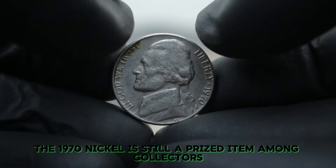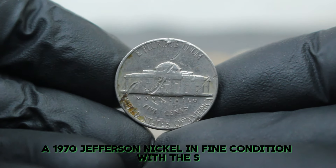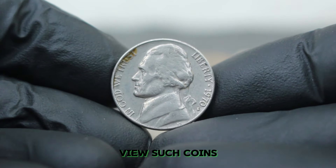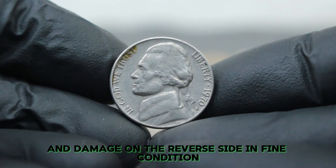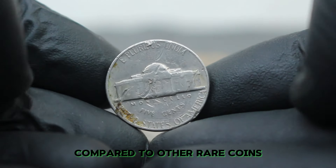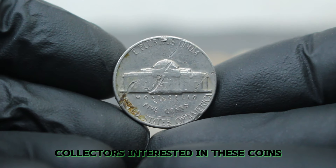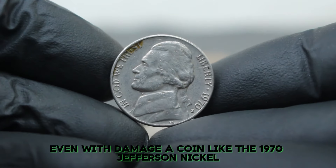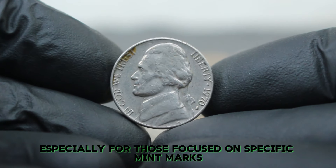In terms of market value, the value of a 1970 Jefferson nickel with a large date S mint mark and damage on the reverse side in fine condition can range between $30,000. While this may not seem like a large amount compared to other rare coins, its value can fluctuate based on collector demand and the extent of the damage. Collectors often look at factors like rarity, historical significance, and the condition of the coin. Even with damage, a coin like the 1970 Jefferson nickel can still be a valuable addition to a collection, especially for those focused on specific mint marks or date varieties.